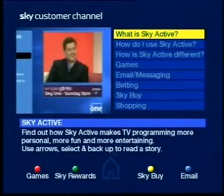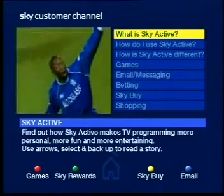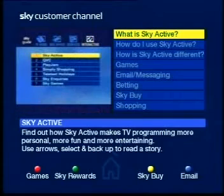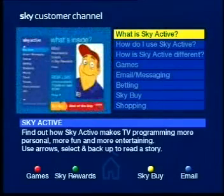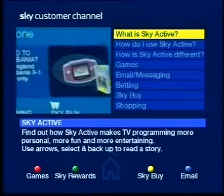For full interactive service listings, simply press the interactive button on your remote control at any time and you'll access Skyguide. From there, select Skyactiv. You will then be presented with a menu and constantly updated videos highlighting Skyactiv services.